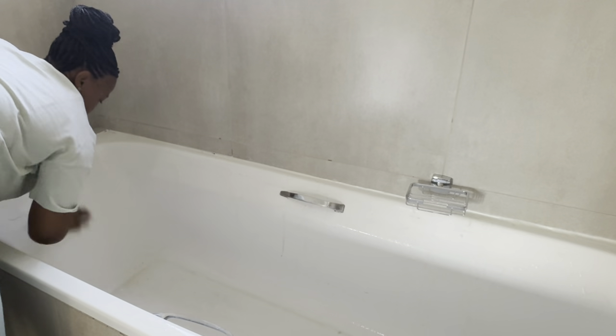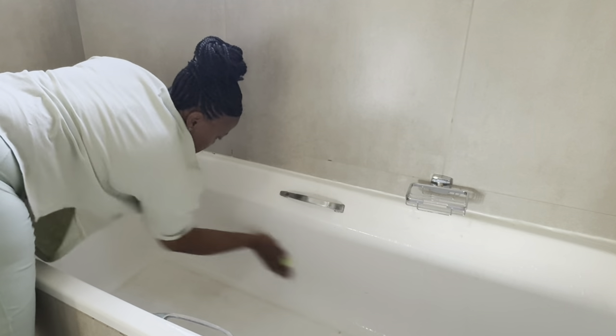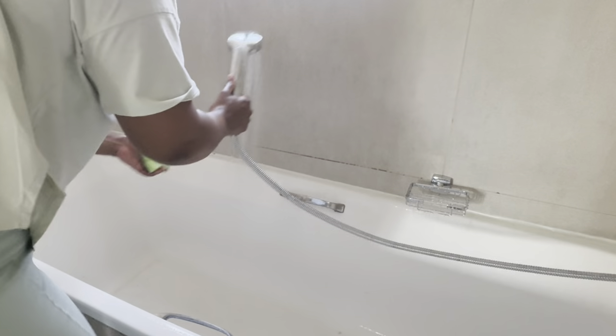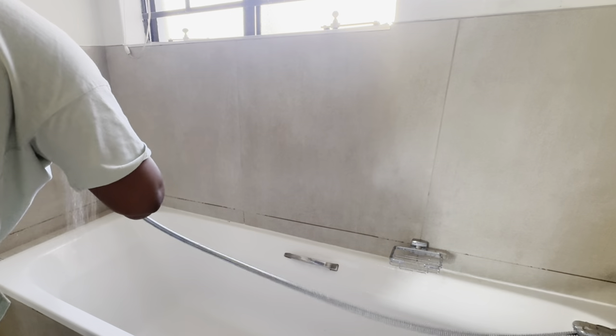If there's one thing every bathtub needs, it's a hand shower — it's amazing for cleaning your bathtub after you're done, and even for washing your hair. It makes it easier to rinse the bath after washing it. Always remember to dry your bathtub and wipe it down with a cloth after use to avoid watermarks developing and to keep it looking nice and clean.